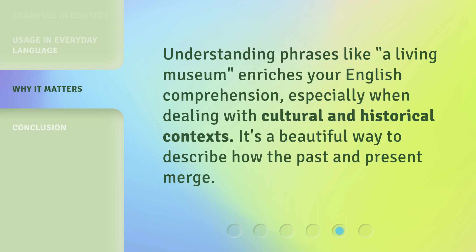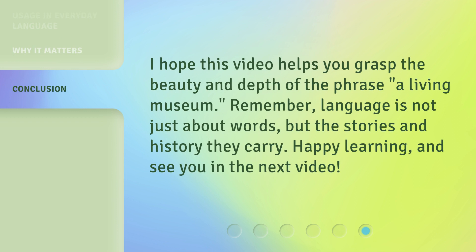Understanding phrases like 'a living museum' enriches your English comprehension, especially when dealing with cultural and historical contexts. It's a beautiful way to describe how the past and present merge. I hope this video helps you grasp the beauty and depth of the phrase. Remember, language is not just about words, but the stories and history they carry.